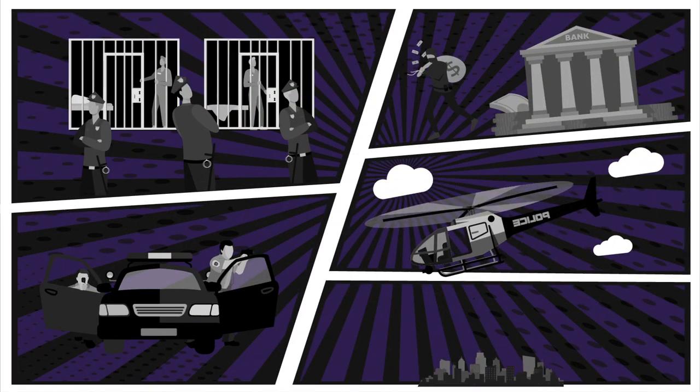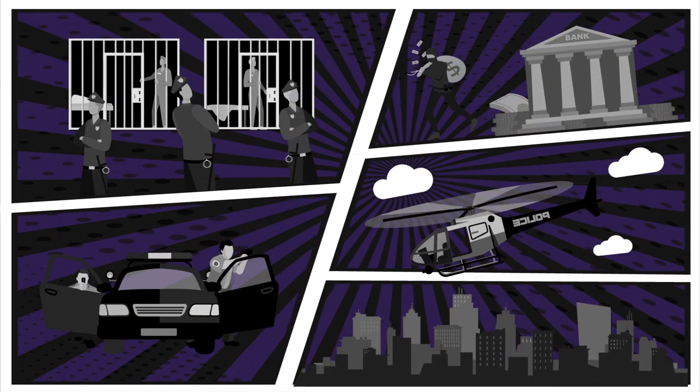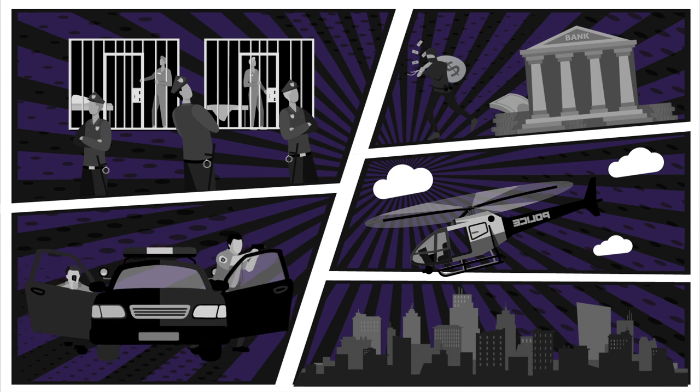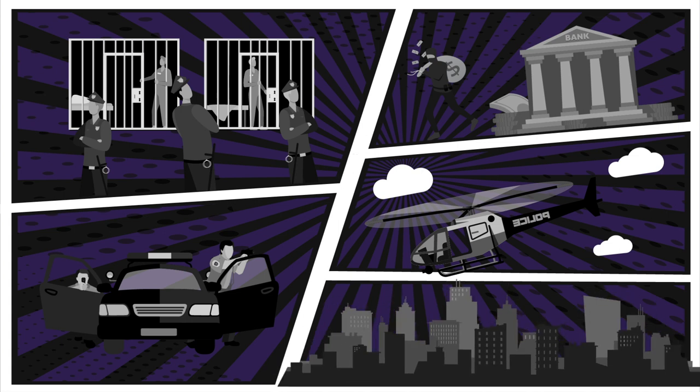The book includes nearly 2,000 years of heists and break-ins. It draws on the expertise of reformed bank robbers, FBI special agents, private security consultants, the LAPD Air Support Division, and architects past and present.